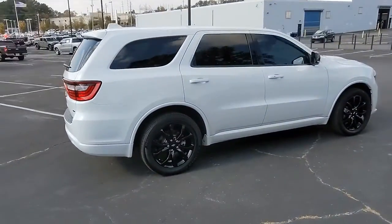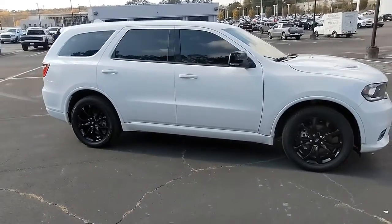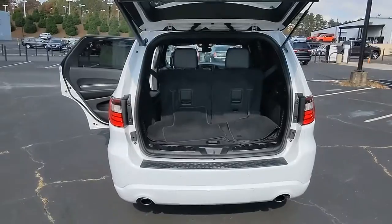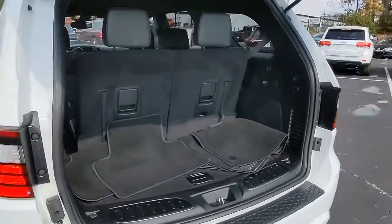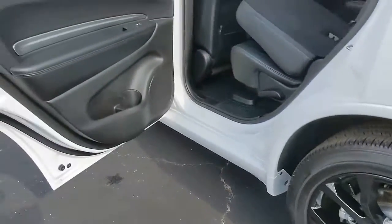These are just some of the great options this vehicle comes with: keyless entry, backup camera, fog lamps, wood grain interior trim, keyless start, heated mirrors, satellite radio, rear AC, aluminum wheels, multi-zone AC.